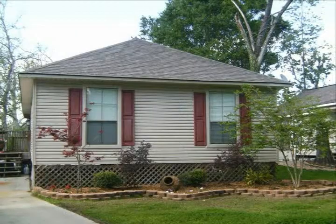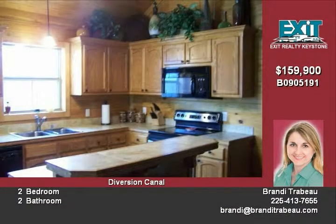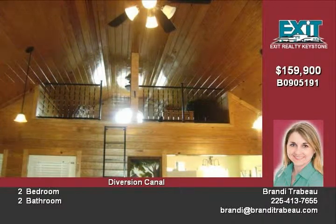Waterfront community on the diversion canal. Two-bedroom, two-bath cottage with loft features a vaulted tight ceiling that flows into the kitchen with tongue and groove pine planks on the ceiling and walls. Kitchen has a raised island with ceramic tile on all countertops, wood laminate floors in the living room, kitchen, dining room, and bathrooms.